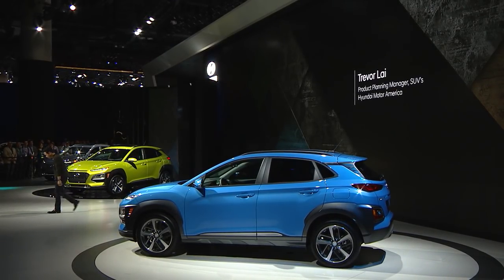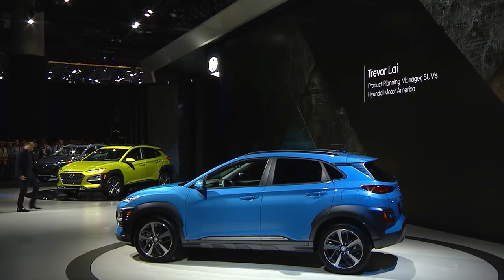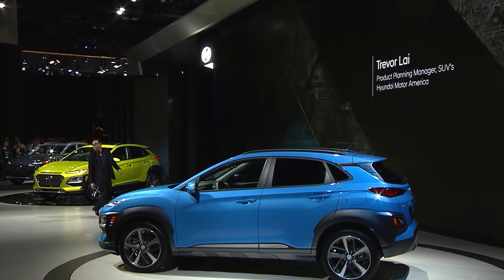But Kona isn't just fun to look at — it's incredibly fun to drive. Kona represents a clean-sheet-of-paper approach, not just in terms of styling, but in vehicle dynamics as well. It's built on a totally new vehicle platform designed to successfully balance agility and ride quality.